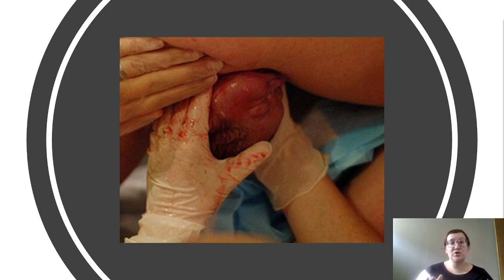Another provider might choose a more hands-off or hands-poised position, in which they're just putting light pressure upon the head to control that delivery.